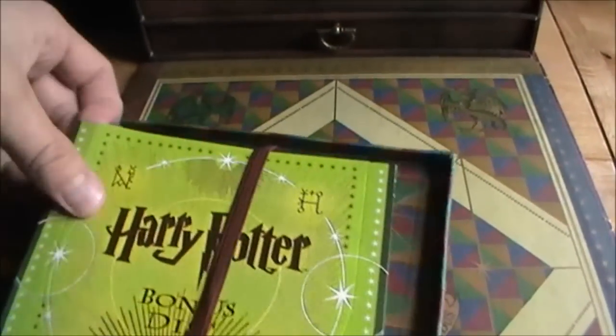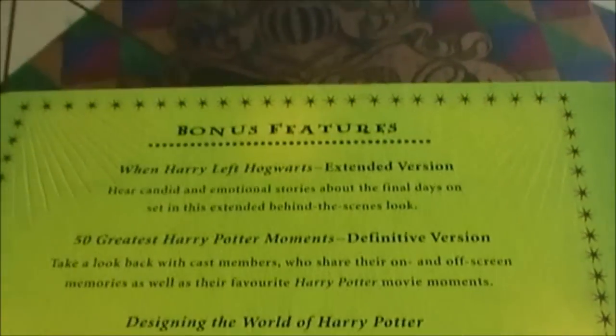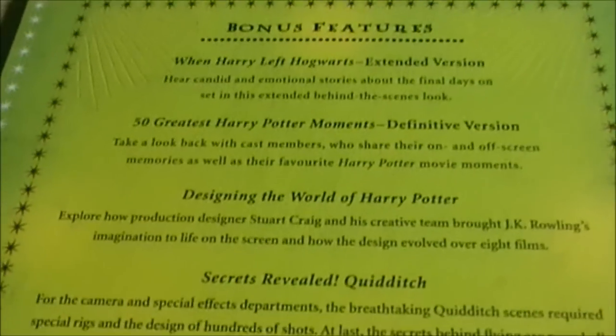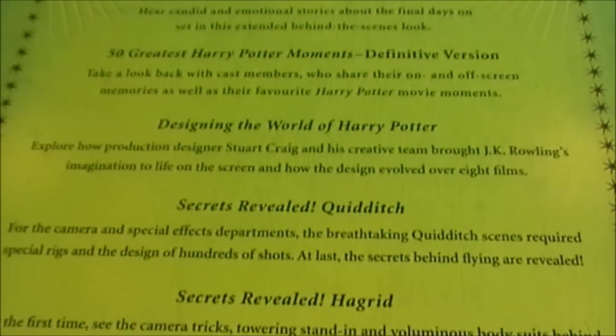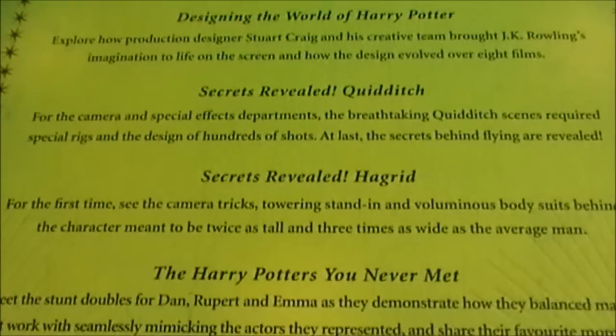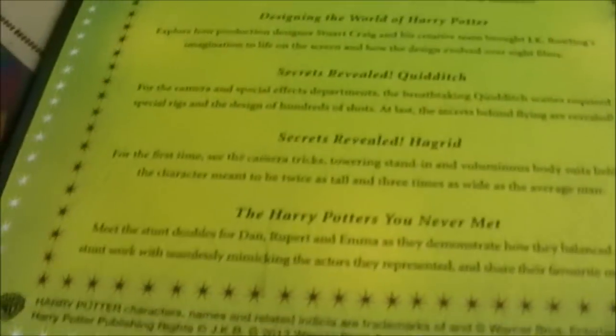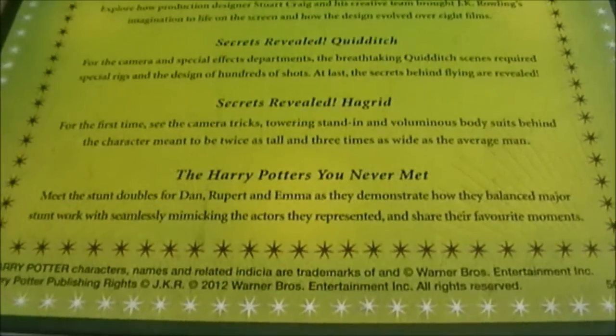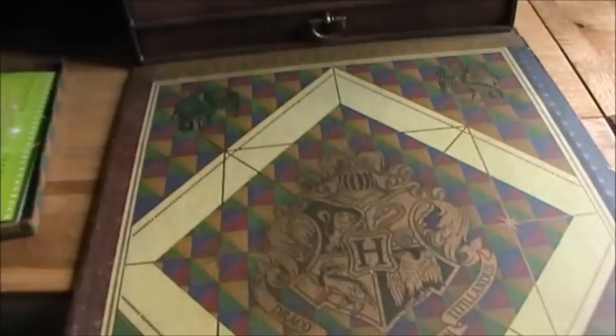Now for the secret compartments. Hidden at the back with a little tag is a bonus disc — apparently not included in the Australian version. It covers: extended scenes of Harry leaving Hogwarts, 50 greatest moments picked by the crew and cast, designing the Harry Potter world, secrets revealed about Quidditch, how they achieved Hagrid's size — similar techniques to Lord of the Rings — and 'Harry Potter: You Never Met,' about the stunt double. A great freebie.